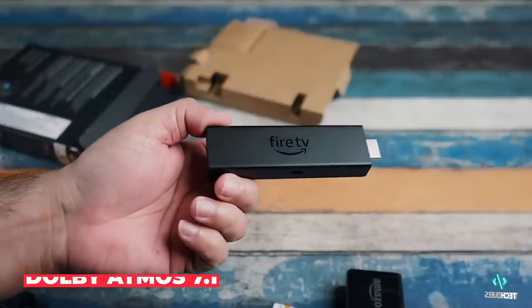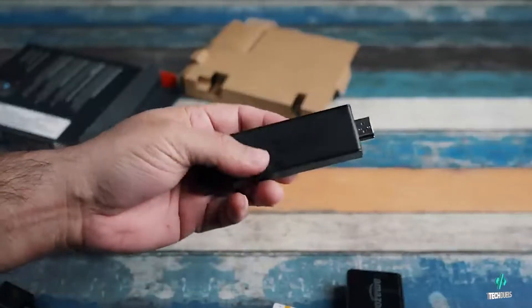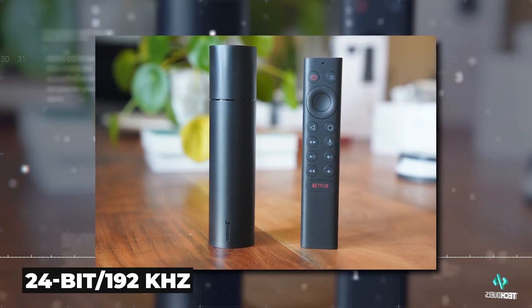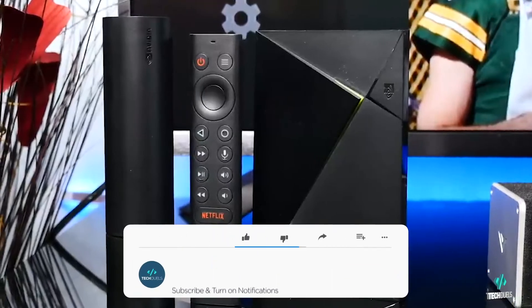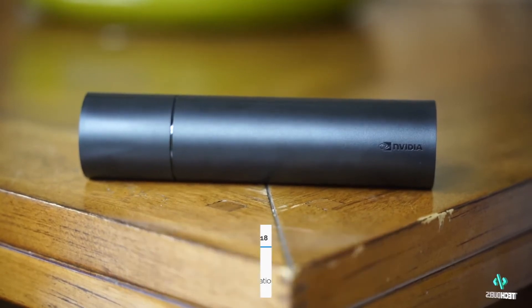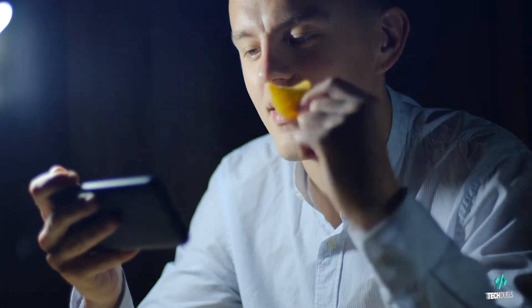For audio quality, the pair both support Dolby Atmos and can run 7.1 surround sound systems. However, the Nvidia Shield TV goes above and beyond as it supports 24-bit, 192kHz over HDMI, and offers extensive audio support such as Dolby TrueHD, WMA Lossless, WMA, WMA Pro, and AAC+. Are you starting to see some justification for the difference in price?